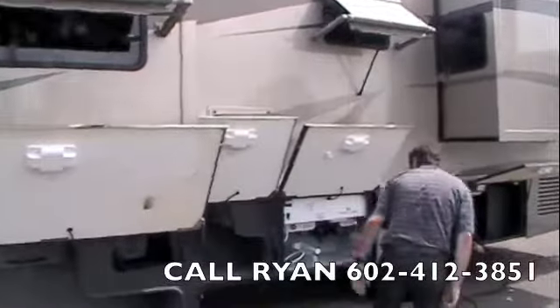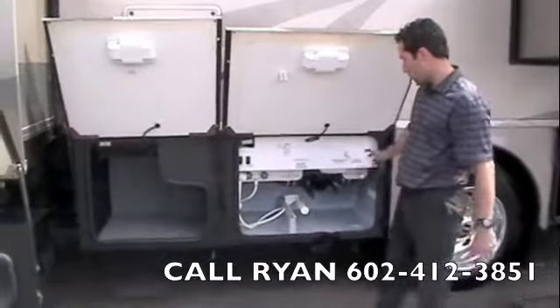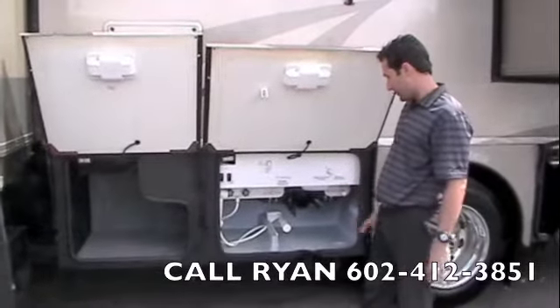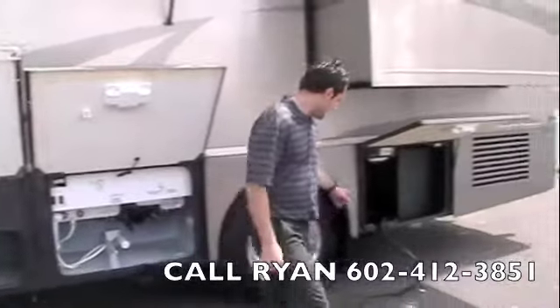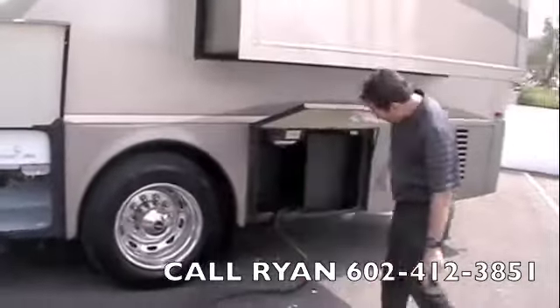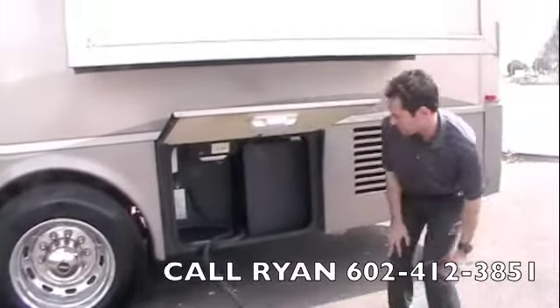One more storage bay. You've got a water compartment right here. You've got your outside shower, a water pump switch, water heater bypass, black and grey tank drains, city water hookup and water tank fill. Built-in 50 amp power cord. We've also got the Dimensions 2000 watt inverter charger right there.